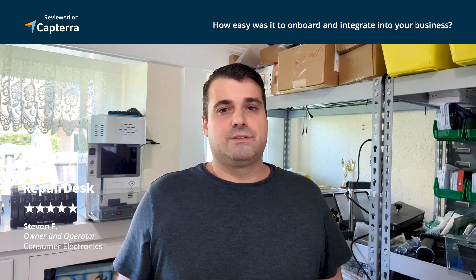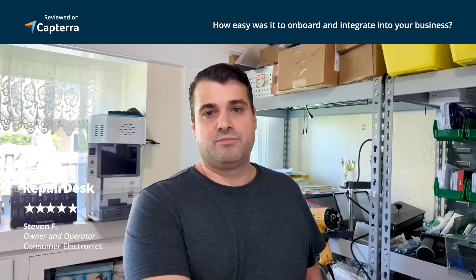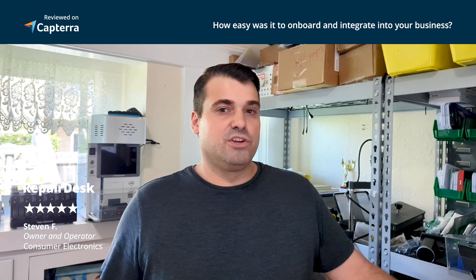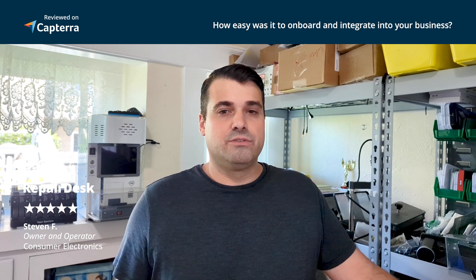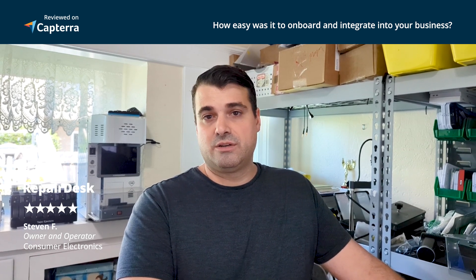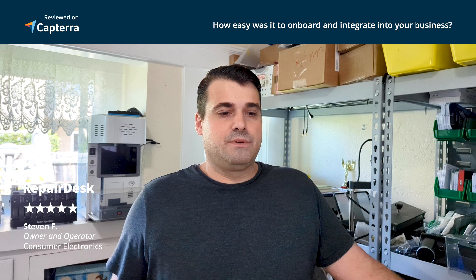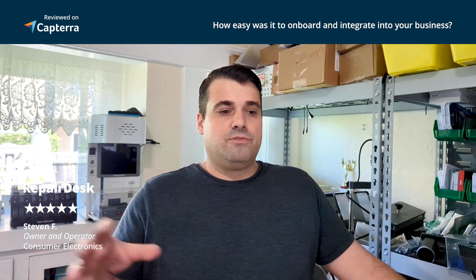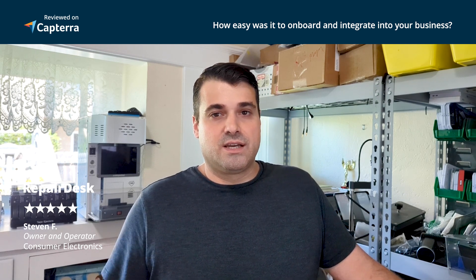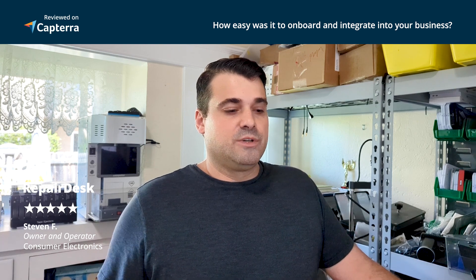Getting started was pretty easy. It's a whole new system, so there are some big changes and you'll have to work towards it. But if you already have your stuff organized in spreadsheets, their data specialists can take your data and implement it for you. They help with onboarding and training, which is included with RepairDesk. If you have questions, you can email your person and they'll usually get back to you that same day with a solution or a call. I still talk to them constantly and am still fully setting up my system — it's an ongoing process — but when you want to use something at its best, you've got to get good at it.